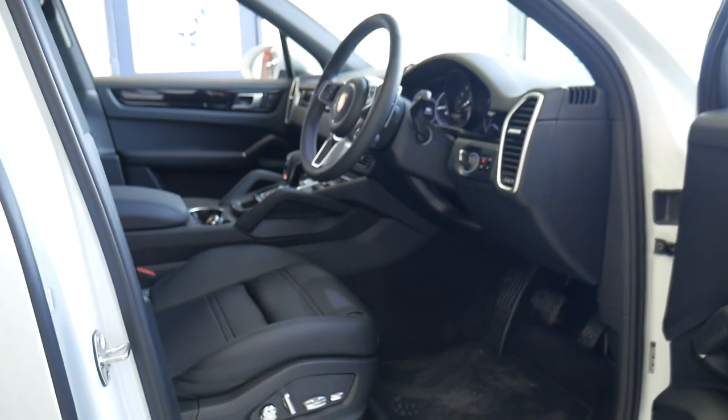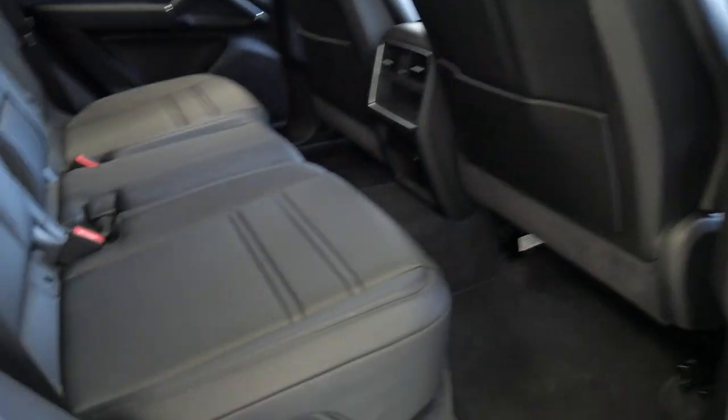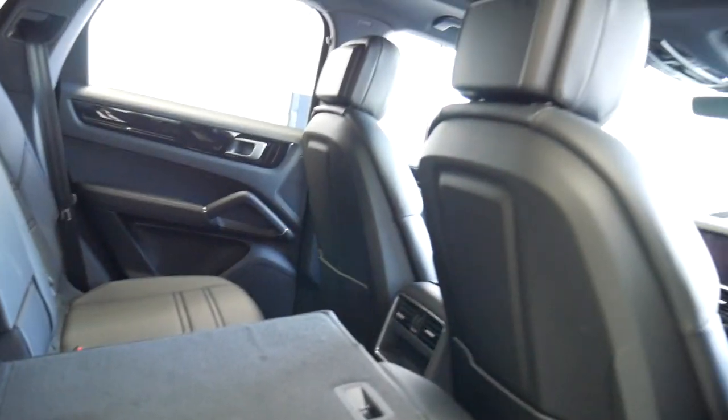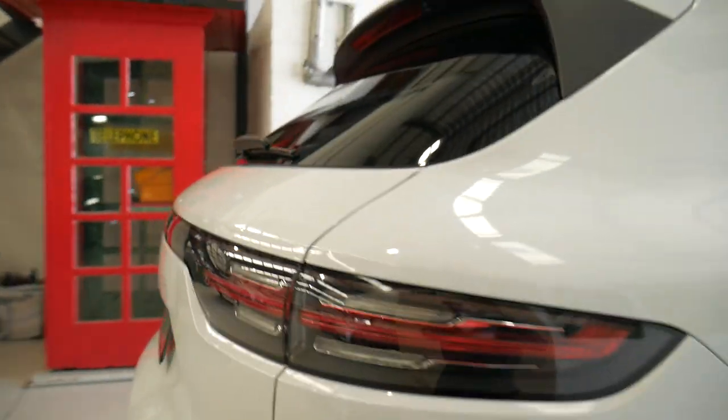Now we can start walking around the car as we normally do. You've got keyless entry, keyless start. The car has pretty much never been sat in in the back — you have these beautiful fold-down rear seats which just click into place. The car is lovely white with black, which is just stunning.